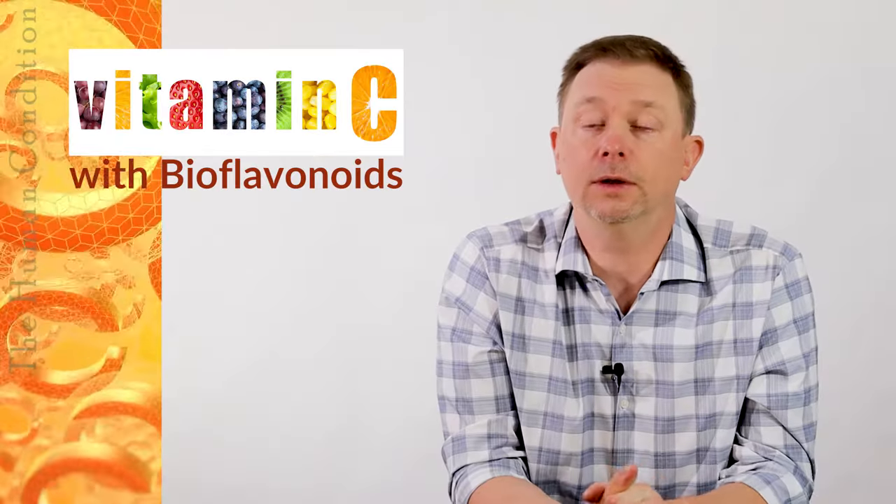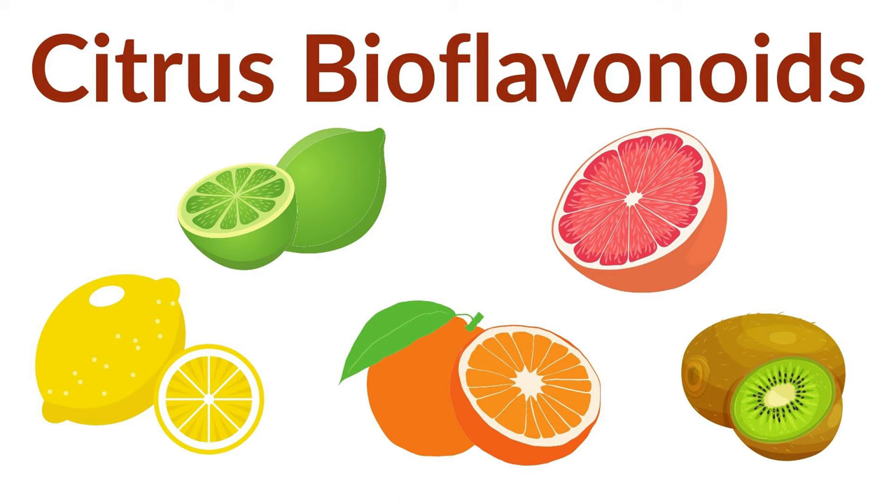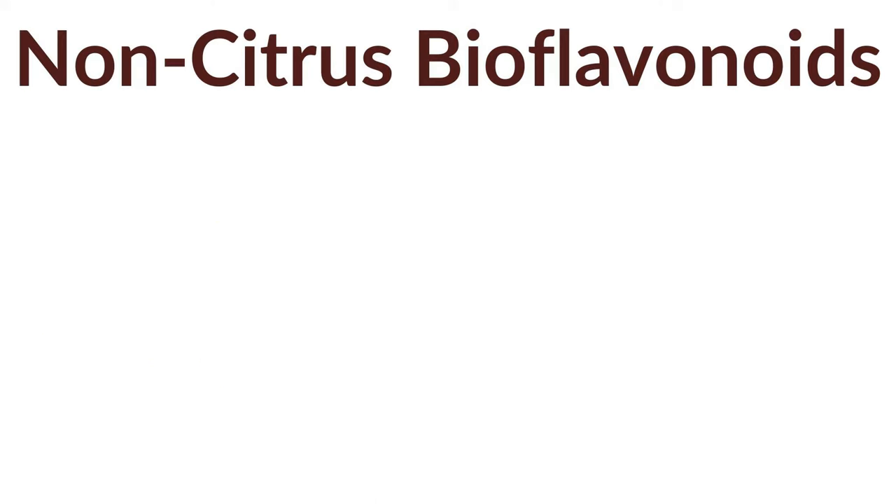I often use non-citrus. There are citrus bioflavonoids and non-citrus bioflavonoids. The citrus usually comes from your citrus fruits — lemons, limes, oranges, and grapefruits, and certainly others. It's in kiwi. The non-citrus usually comes from red onions.